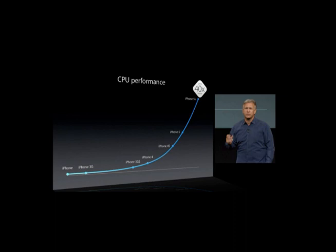It is believed, however, that the A8 may only contain 1 gigabyte of RAM, the same as the A7. Apple will most probably continue with its M7 motion co-processor with some minor improvements.